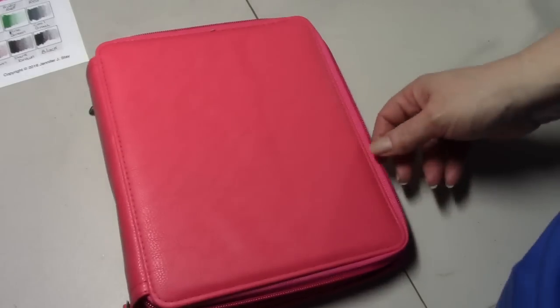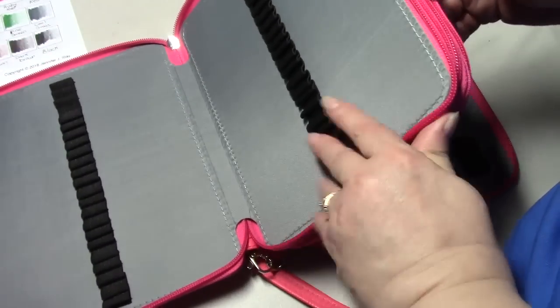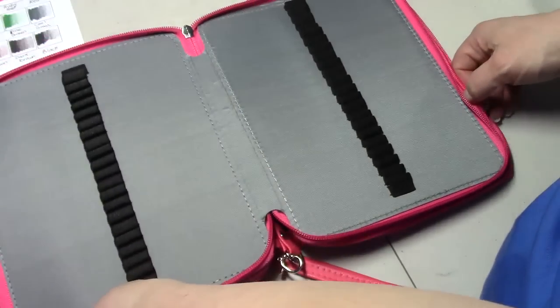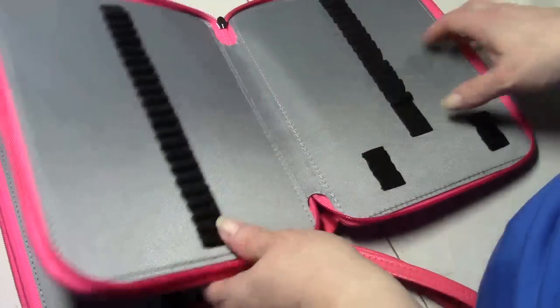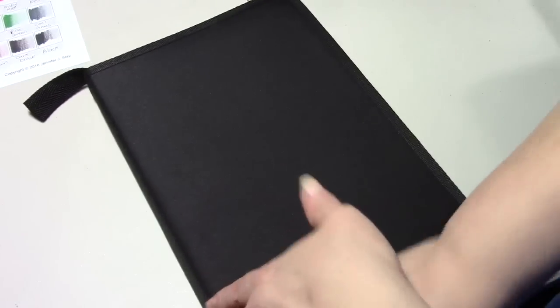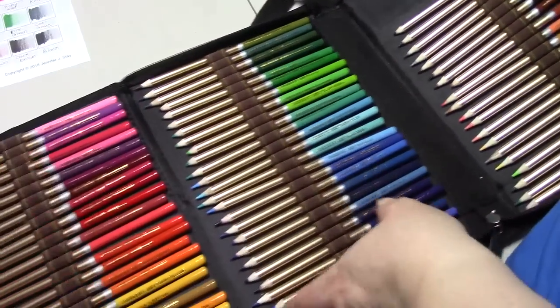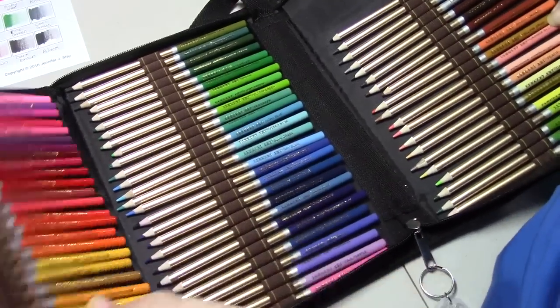I got this pencil case for pencils that I got in the mail this week, and I will show them to you because they're going in this later. And then I got this pencil case for my Sgt. Art Supreme pencils because I needed a pencil case. So yeah, that all came in this week.